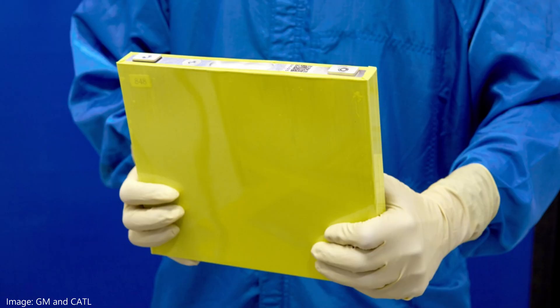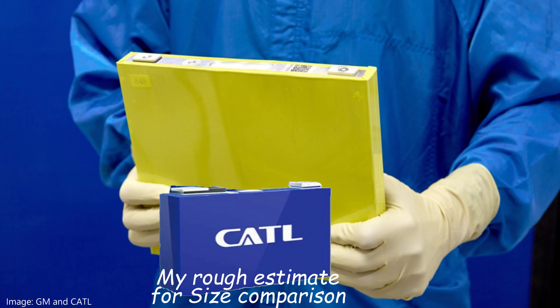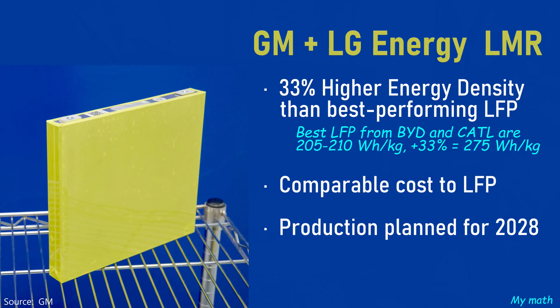The trend in EV batteries is to go from pouch to prismatic format with a defined rectangular shape, and also to go larger. Cylindrical cells are getting larger too, but when you see the person pick up that GM test battery, it's kind of huge for an EV. They say the LMR chemistry lends itself well to large formats. Bigger batteries have fewer connections between them to reduce costs, but making them that big could add internal temperature management problems and other issues. GM believes their LMR battery can achieve energy density 33% better than a typical LFP battery — and if that means better than the latest BYD and CATL batteries, that would be a game changer.